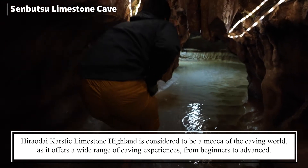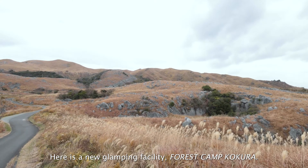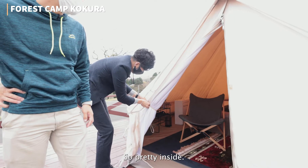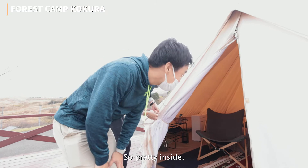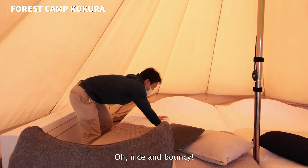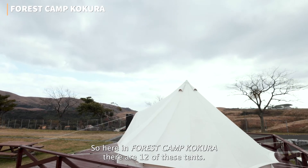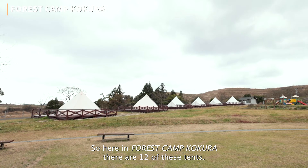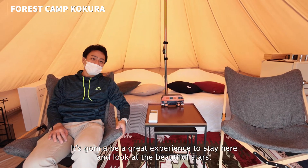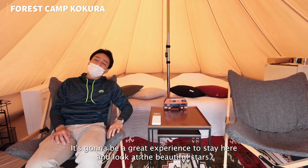Here is a new glamping facility — Forest Camp Kokura. It's so pretty inside! Nice and bouncy — very important! So here in Forest Camp Kokura, there are 12 of these tents and they open all year round. It's going to be a great experience to stay here and look at the beautiful stars.